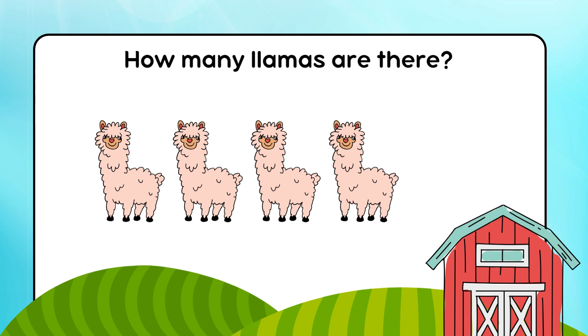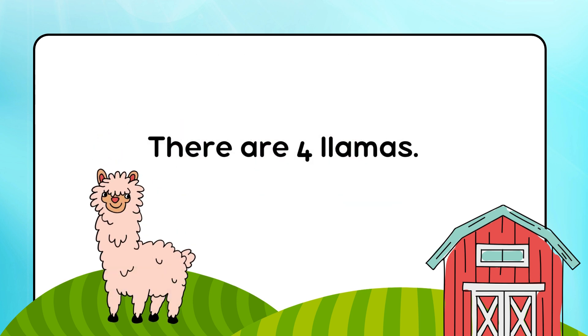How many llamas are there? There are 4 llamas.